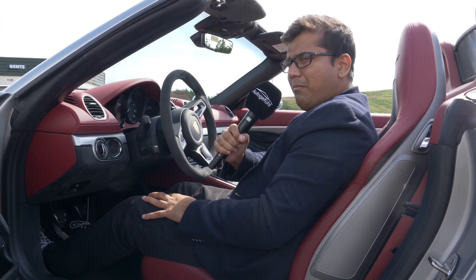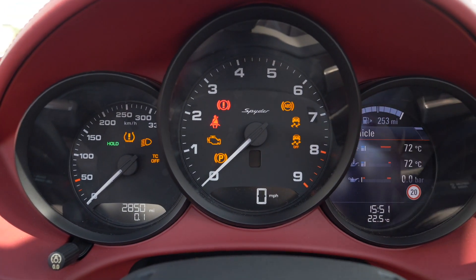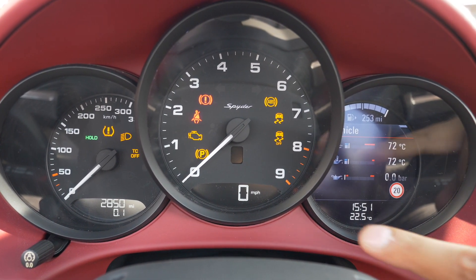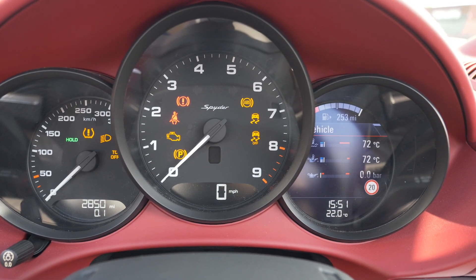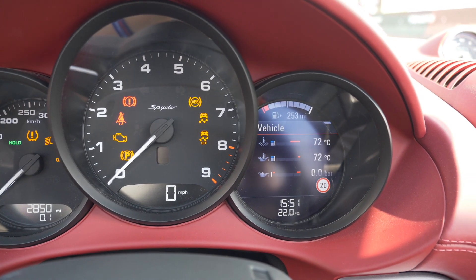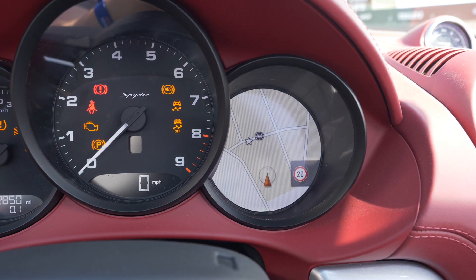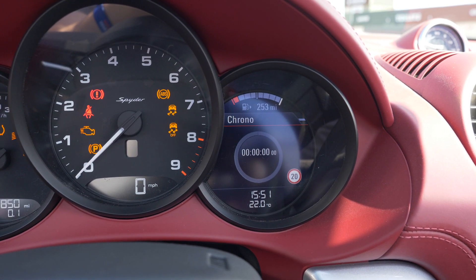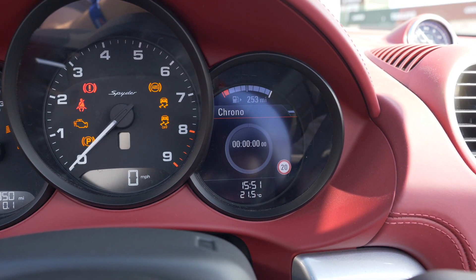Let's go through the cockpit one by one. You have a very analog, nice looking tachometer right in the middle and a speedometer on the left-hand side. You get the speed readout down here as well, so you don't have to keep looking back and forth. The right side of the instrument cluster is actually a screen giving a lot of useful information — vehicle temperature, audio controls, full map navigation, trip information, tire pressure monitoring system, and chrono. The Spyder comes as standard with the chrono package, whereas interestingly it's an option on the Cayman GT4, which I think is a bit strange — they should be standard on both.